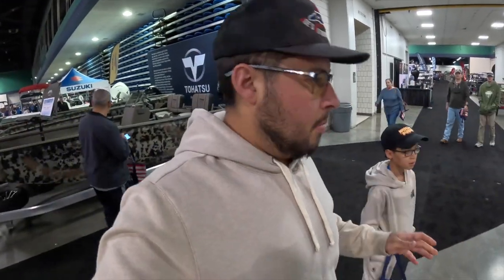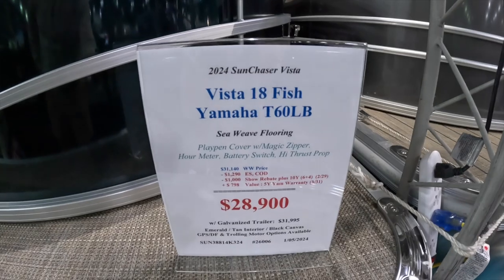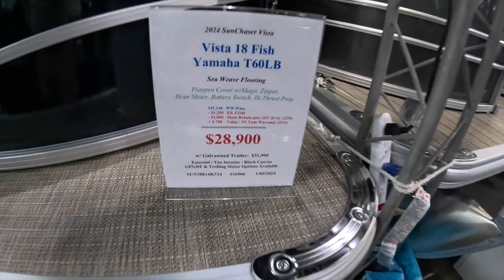So we're over here checking out the 2024 Sun Chase Vista. A little bit more of an entry-level pontoon boat. I'll show you what they have it listed as: the Vista 18 with a Yamaha T60, at $28,900 — so we'll round up to about $30,000 after taxes.